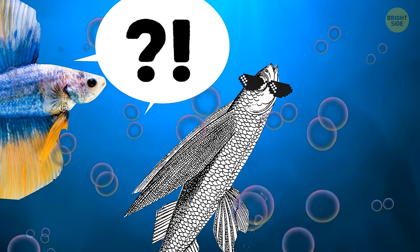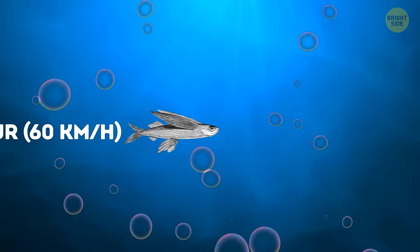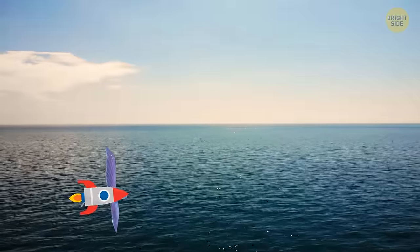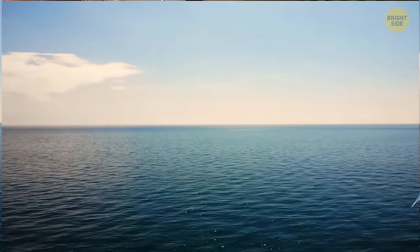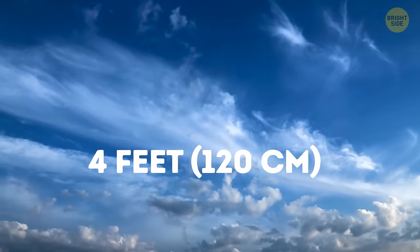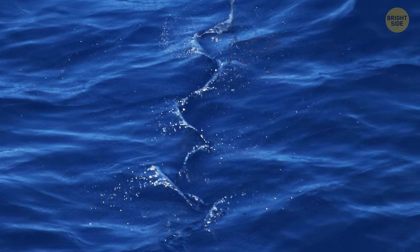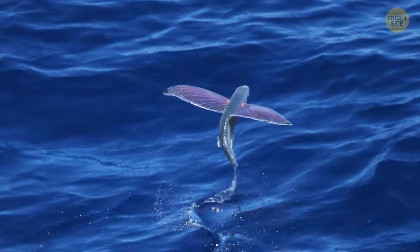Now let's get to the nitty-gritty of their airborne adventures. The flying fish takeoff is a sight to behold. They gather some serious speed underwater, reaching a zippy 37 miles per hour — that's faster than some highway speed limits. Then, like a rocket ready for blast-off, they angle themselves upward and break the ocean surface, ready to take flight. These thrill-seekers can reach heights of over 4 feet in the air. They glide through the sky covering long distances — that's like the fishy equivalent of a marathon. When they approach the water again, they can flap their tails and continue their flight without fully returning to the depths.